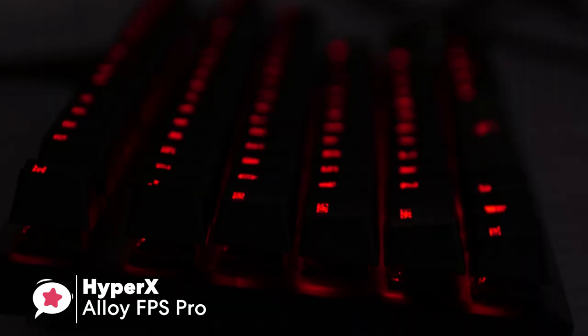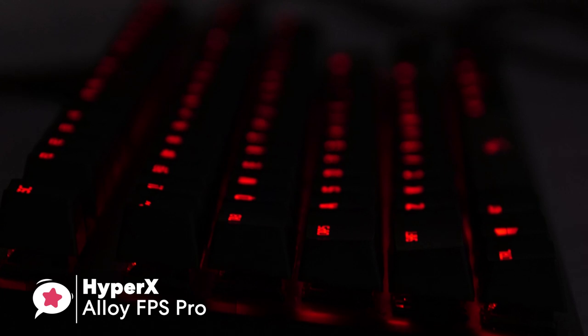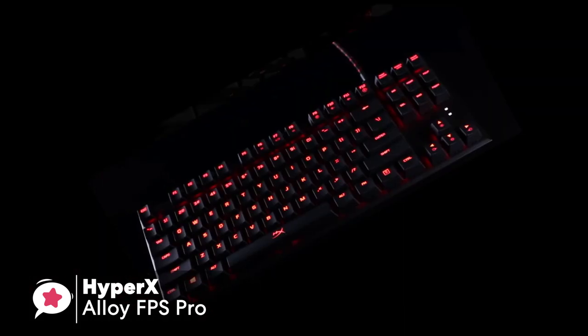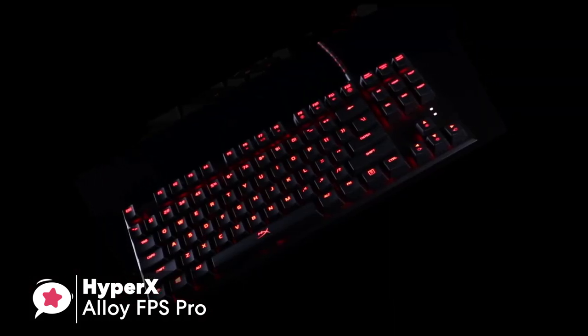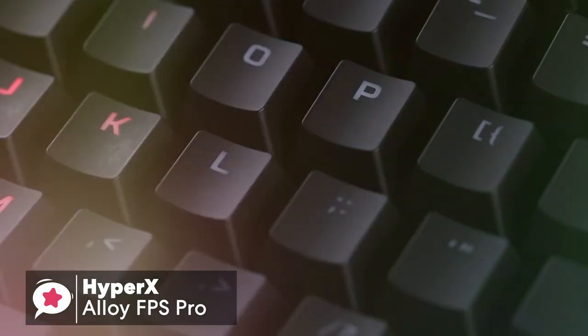In conclusion, for the price, you're getting an incredibly solid keyboard with quality Cherry MX red switches and a compact 10-keyless form factor. If you want a smaller keyboard, then this is definitely a reliable option for your gaming setup.